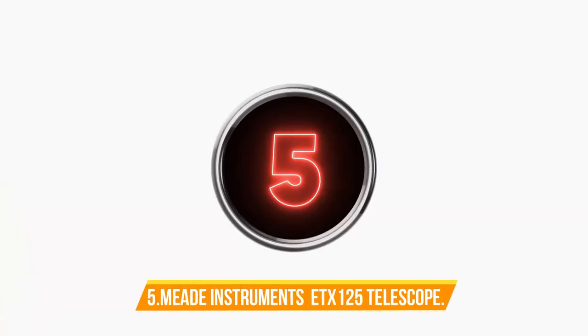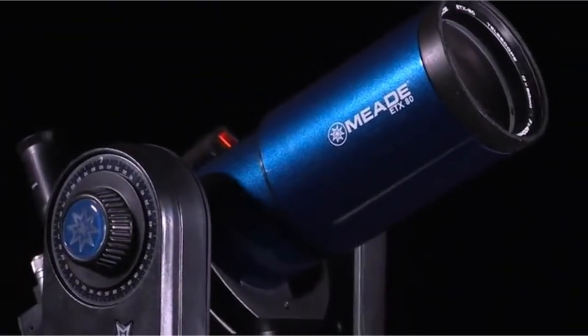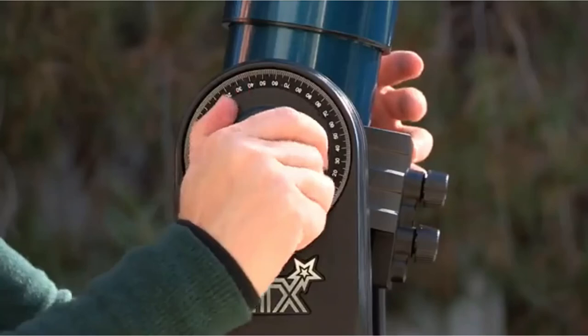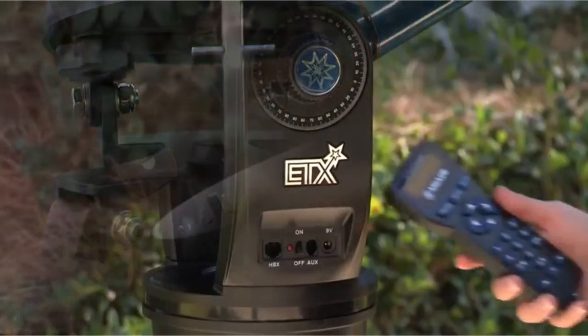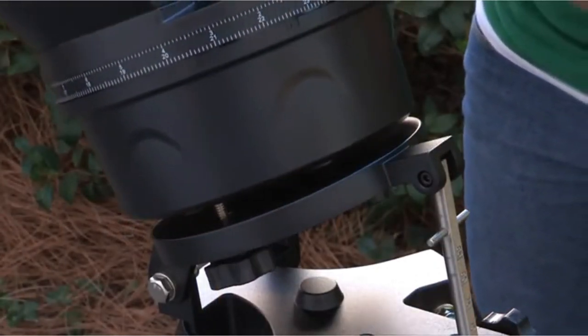Number 5. Meade Instruments ETX-125 Observer Computerized Telescope. It comes with a computerized dual-arm GoTo mount with periodic error correction and an AudioStar handbox with a 30,000 object database. The focal length is 1,900 millimeters. It features an internal flip mirror system for dual viewing and comes with a full-size steel tripod with EQ tilt plate.